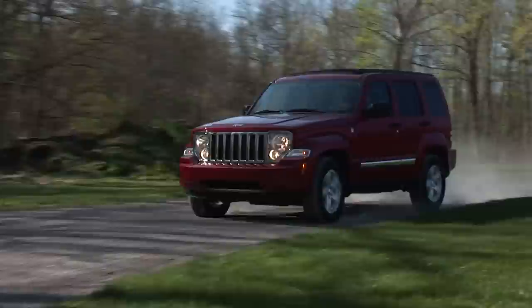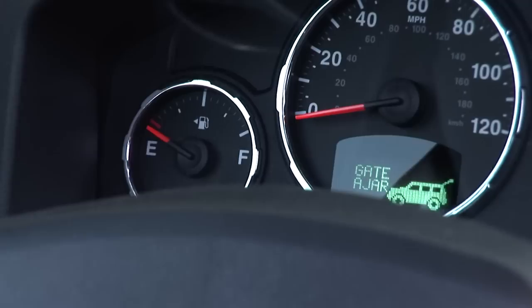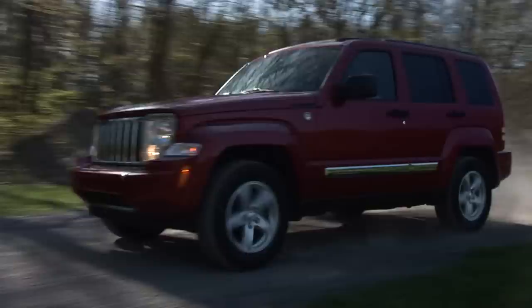It had been a couple of years since my last Liberty test drive before spending the week with this Inferno Red Limited. That was back in 2008, the last time the Liberty was redesigned. The big news for 2010 centers on the Liberty's 3.7-liter V6, which produces a rather paltry 210 horsepower and 235 pound-feet of torque, and fuel efficiency isn't a strong suit either.